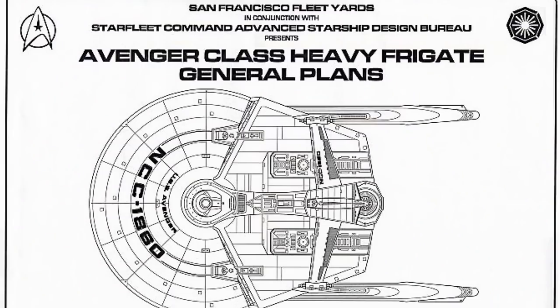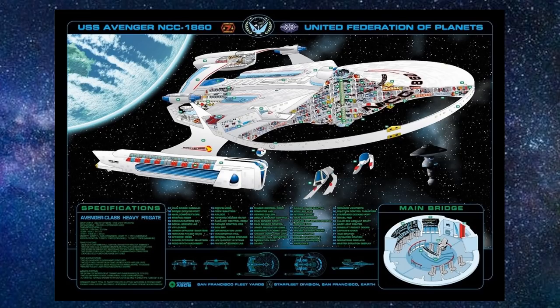It should also be pointed out that there were USS Avenger class blueprints released before TNG, where this was the Avenger class, not the Miranda class. It was actually a more beefed-up version — a little more powerful than what the Miranda eventually was, with mega phasers and things like that. I prefer the Avenger class name; it sounds better.